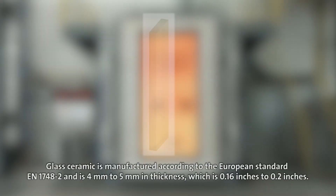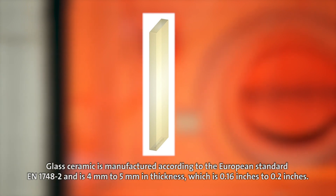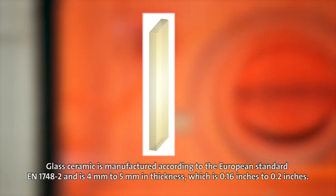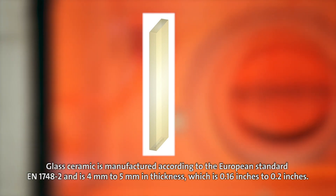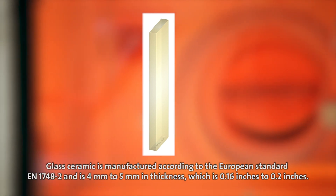Glass ceramic is manufactured according to the European standard EN 1748-2 and is 4mm to 5mm in thickness, which is 0.16 inches to 0.2 inches.